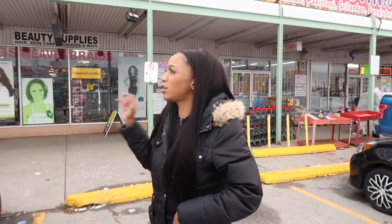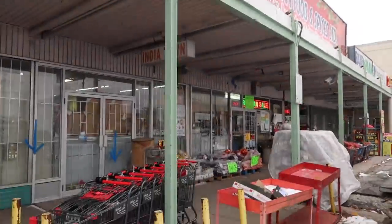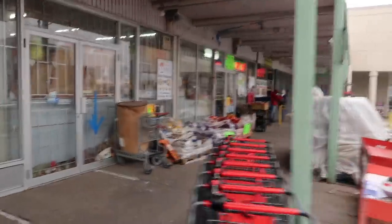We're at Danforth Market in Scarborough. If you're familiar with the Ontario, especially the Scarborough/Toronto area, you'll know about Danforth — there are a lot of Caribbean stores here that sell barrels. We're going to go into India Town first to see if they have barrels, and then we're going to check Danforth market as well.